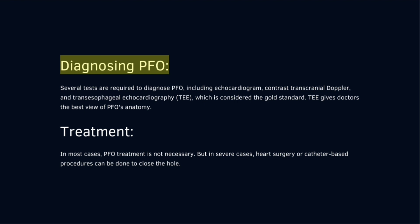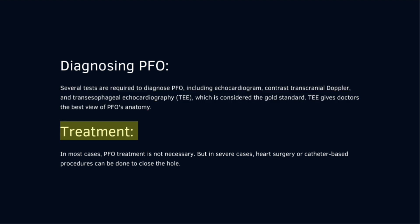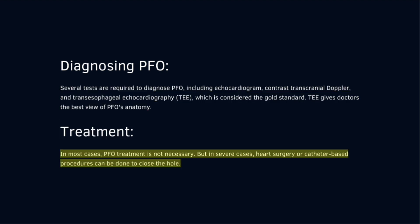Several tests are required to diagnose PFO, including echocardiogram, contrast transcranial doppler, and transesophageal echocardiography (TEE), which is considered the gold standard. TEE gives doctors the best view of PFO's anatomy.